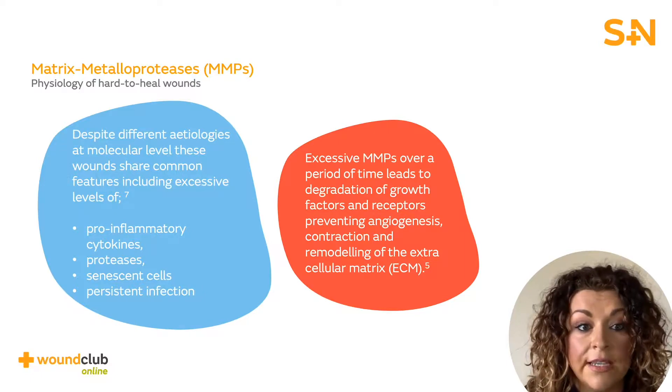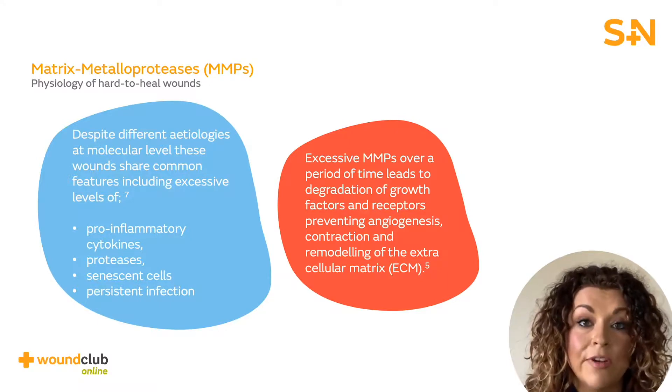However, in a hard to heal wound, MMPs are present in increased levels. Due to the nature of a non-healing wound being stuck in the inflammatory phase of healing, this results in excess levels of proteases. Excessive MMPs over a period of time leads to degradation of growth factors and receptors, preventing angiogenesis, contraction and remodelling of the extracellular matrix.